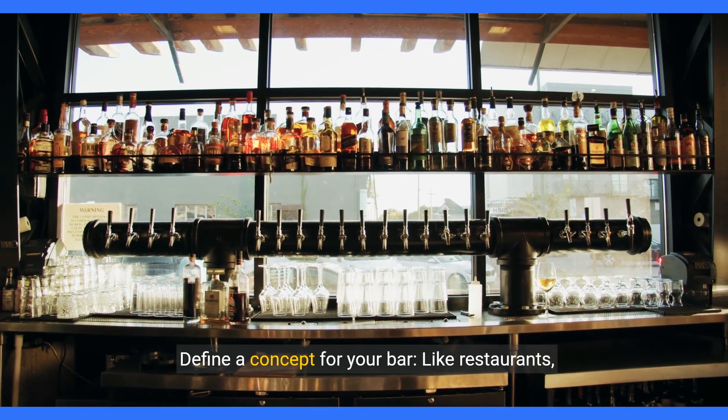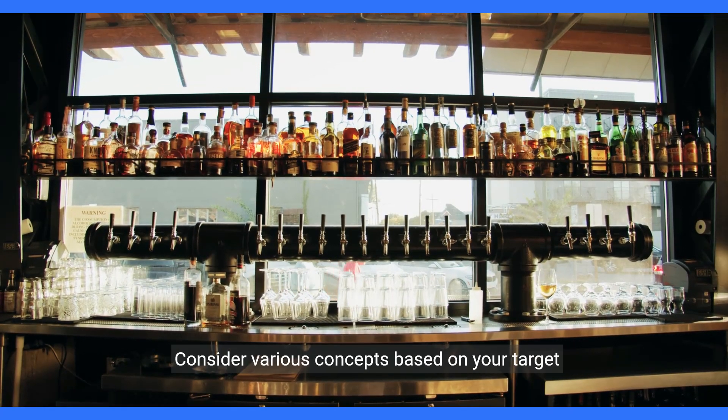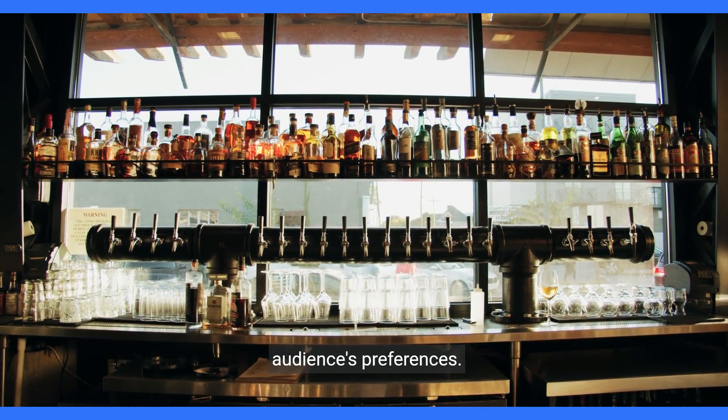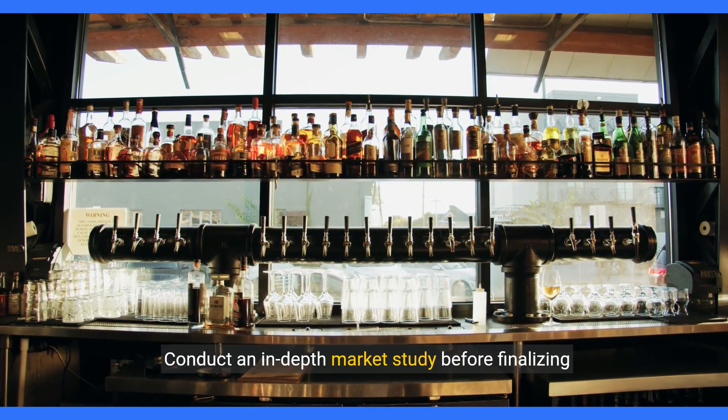Define a concept for your bar. Like restaurants, bars need a solid concept for success. Consider various concepts based on your target audience's preferences, and conduct an in-depth market study before finalizing your concept.